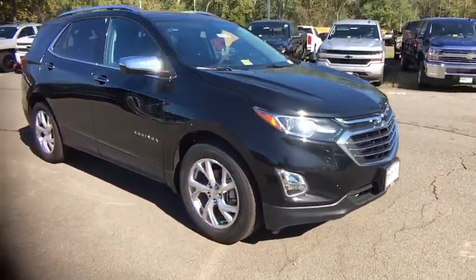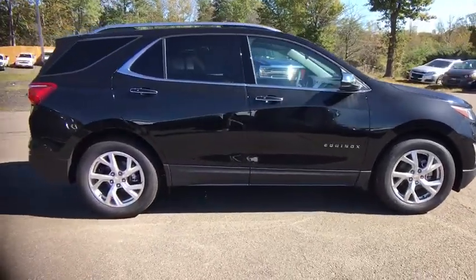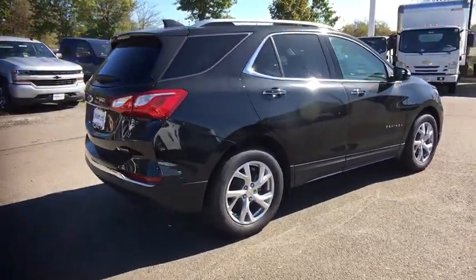Here are some of this vehicle's great options: remote start, front-wheel drive, power windows, fog lamps, heated driver and front passenger seats, rear view camera, and roof rack.